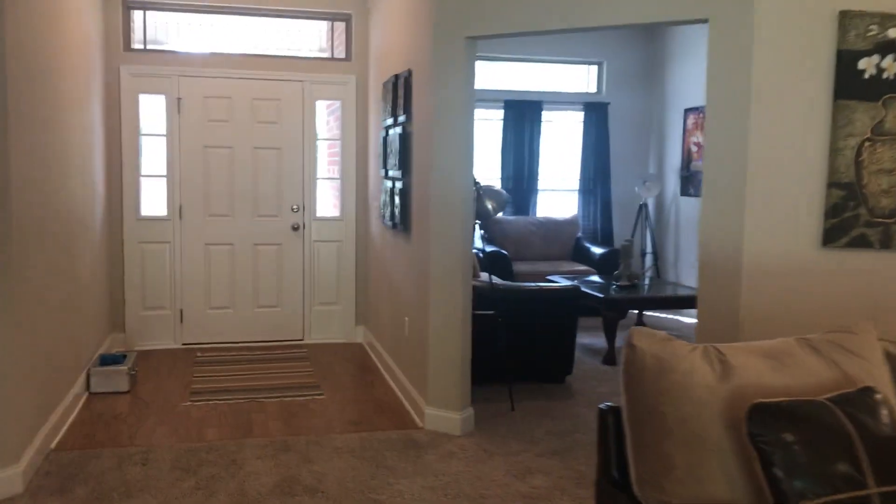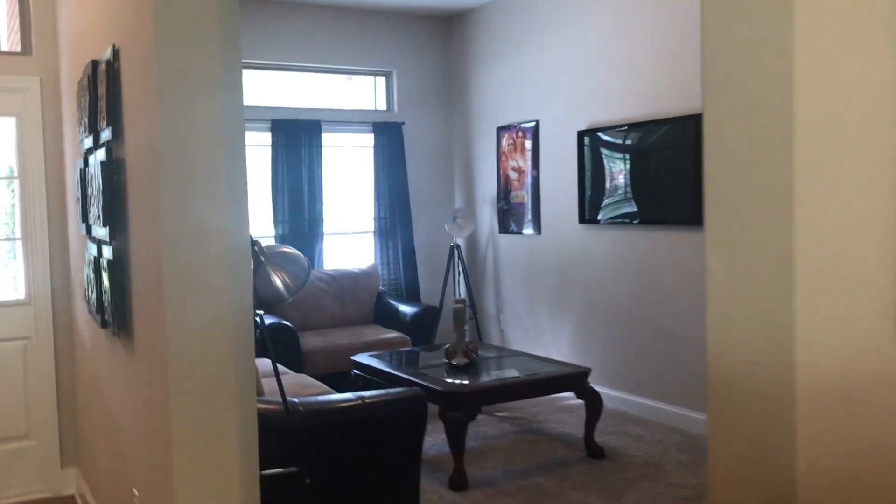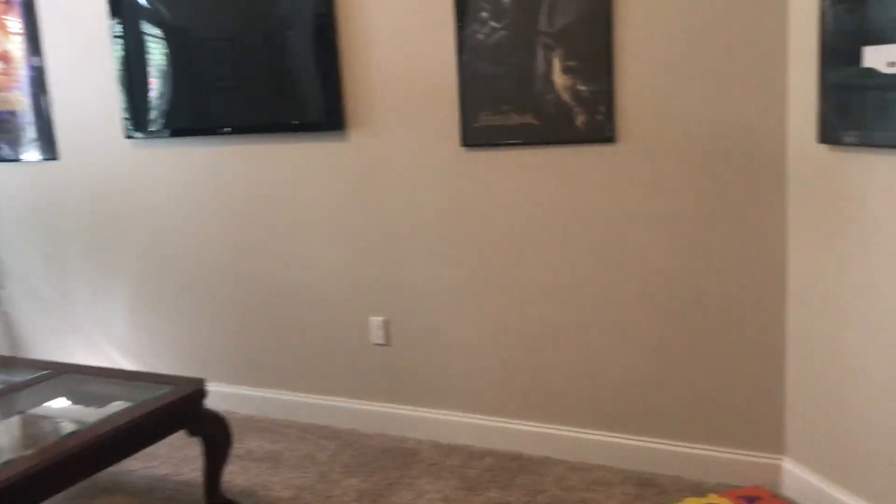Right off the front door, there's this little office area here — or it would make a great playroom, too.